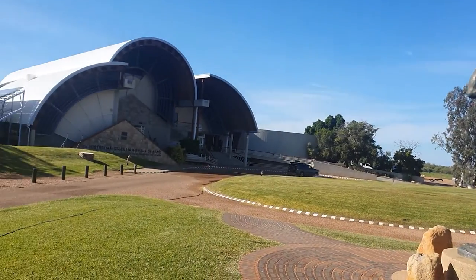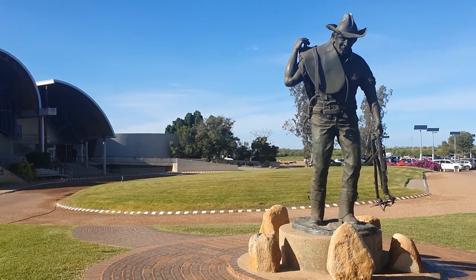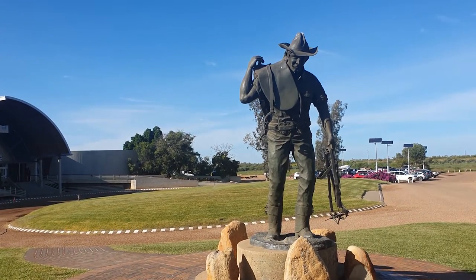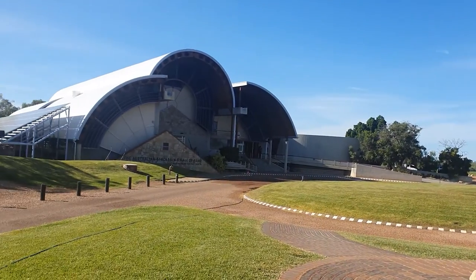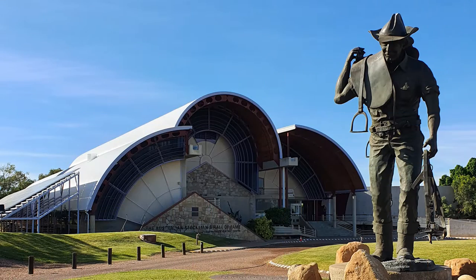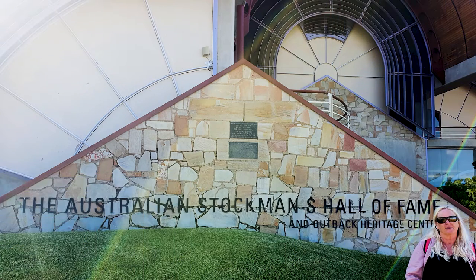We're going to zip across and have a look at that, but before the Qantas we're at the Australian Stockman's Hall of Fame — a fantastic looking building with a beautiful bronze statue of the ringer. We popped in, managed to pick up a souvenir and checked out what was on offer, but because of budget and time constraints we decided to move over to the Qantas Museum. We bumped into a lot of people who said the Stockman's Hall of Fame was great value for money.